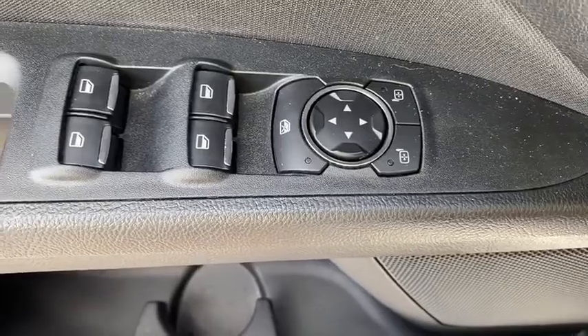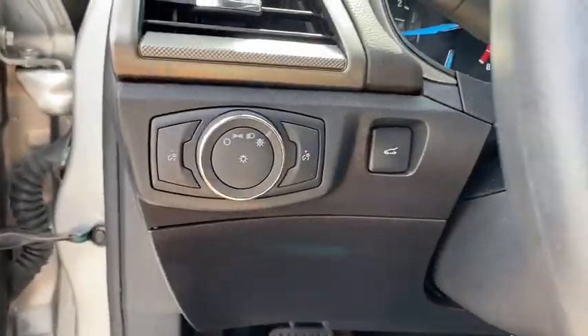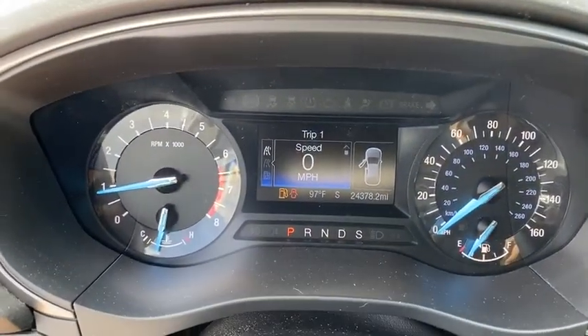Power steering, adjustable steering wheel, four-wheel disc brakes, aluminum wheels, cruise control, floor mats, keyless start, rear defrost, AM FM stereo radio, front wheel drive, CD player.